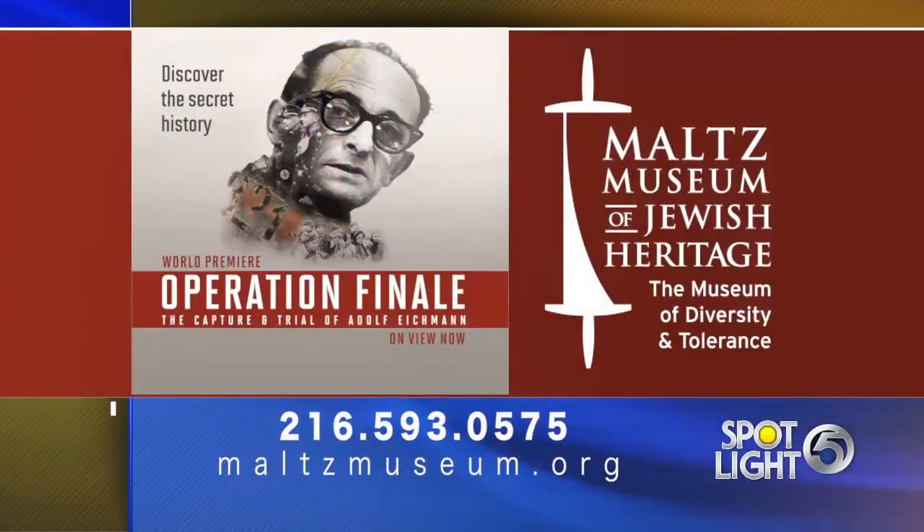Thank you so much for being here. It's a pleasure to have you. If you would like more information, you can visit themaltzmuseum.org, or you can call 216-593-0575.